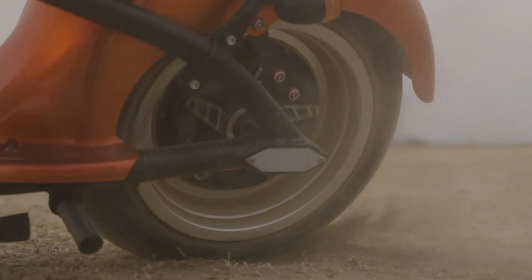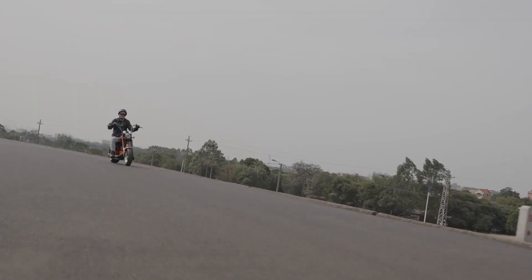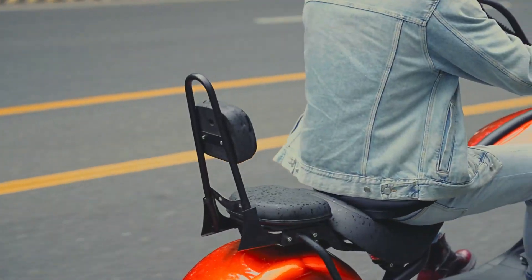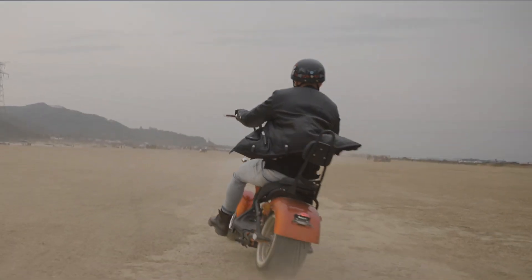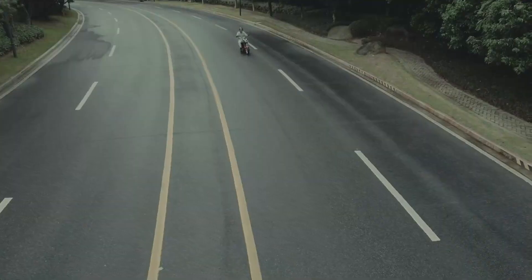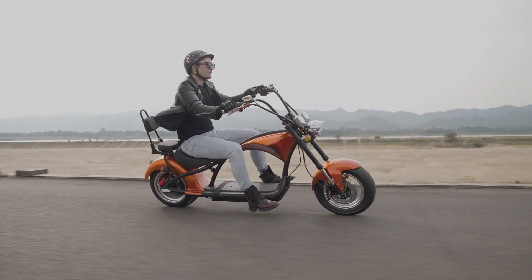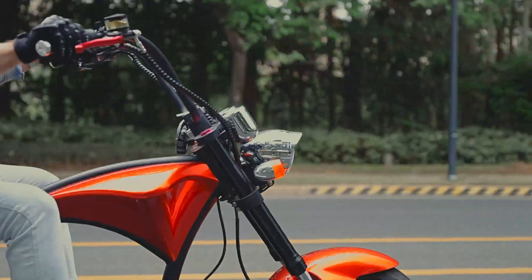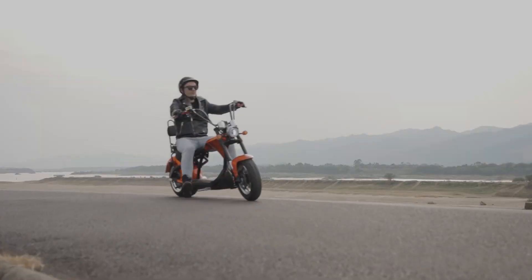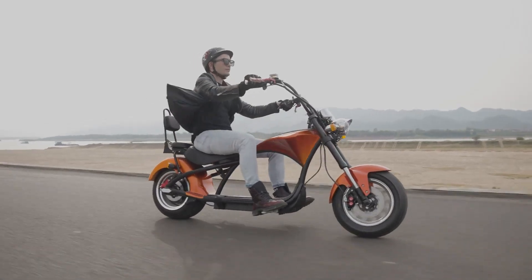Equipped with a high-capacity 60V 30Ah lithium battery, the M1 offers a range of over 40 miles on a single charge with a convenient charging time of just four to six hours. The full suspension system paired with dual hydraulic disc brakes ensures a smooth and secure ride by absorbing bumps while providing reliable stopping power. With a comprehensive 360-degree lighting system and durable vacuum tires, the Hora M1 masterfully combines performance, comfort, and safety, making it an excellent choice for families on the move.